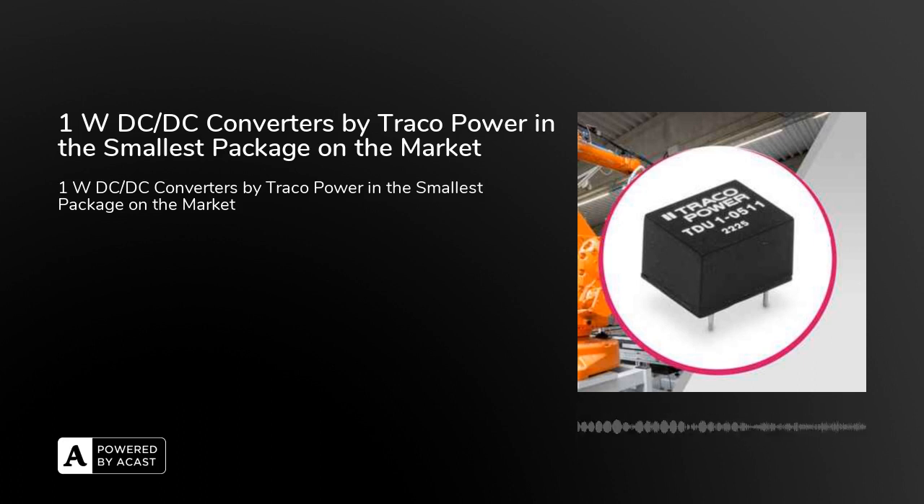In terms of parameters, the TDU1 series of 1W DC-DC converters are basically standard 1W Traco Power converters, featuring permanent short-circuit protection, 1500V DC IO isolation, and an operating temperature range of minus 40 degrees Celsius to plus 85 degrees Celsius without performance reduction. Thanks to their small dimensions, they are an ideal solution for many space-critical applications, for example in communication equipment, devices, and industrial electronics, where the standard SIP7 package does not fit.